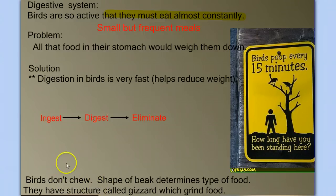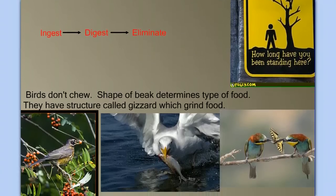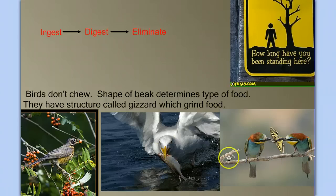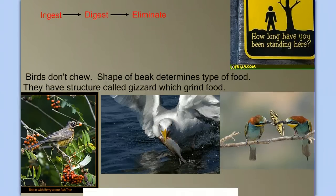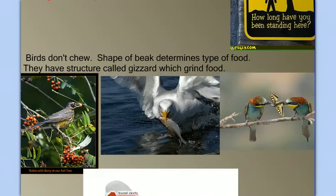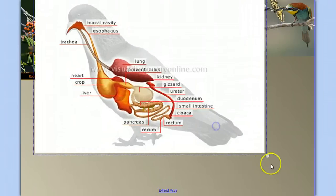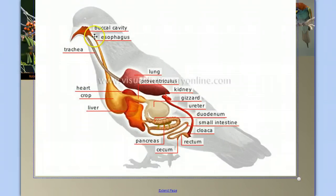Birds don't have teeth, so they don't chew. But the shape of a bird's beak tells us a lot about the type of food they eat — whether they're eating berries, nuts, fish, insects, or nectar. The shape of the beak determines the type of food they can eat. Since they don't chew, they have a structure called a gizzard which helps grind food. Looking at the internal anatomy of a bird, we can see the digestive system: food goes down into a crop, which is for storage, and then into the gizzard for grinding. They move material through their digestive system at a very fast rate, constantly eliminating waste to keep their weight low.